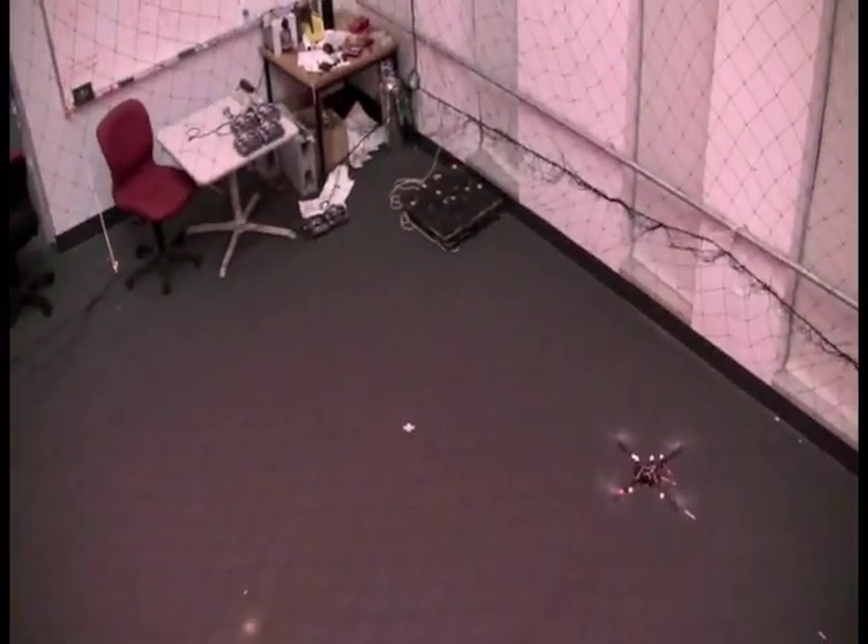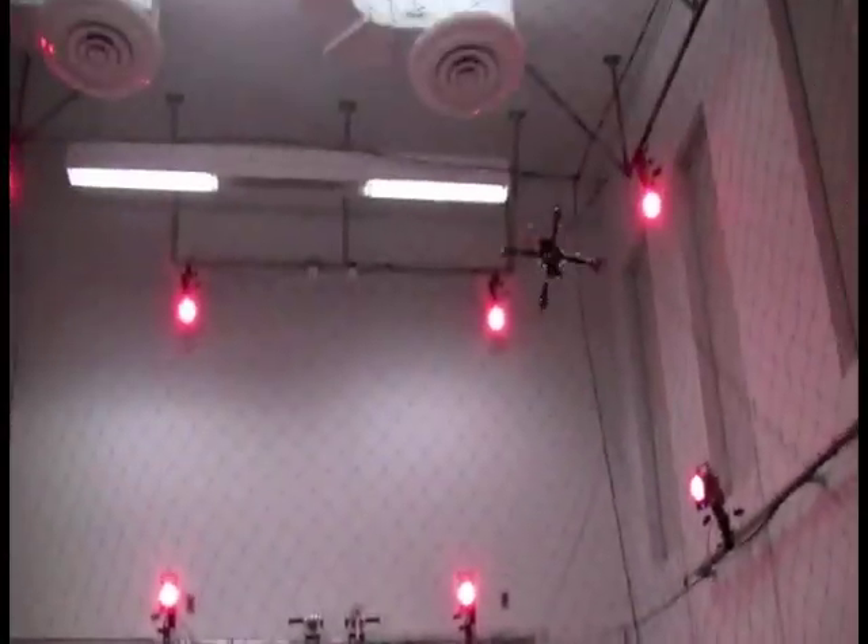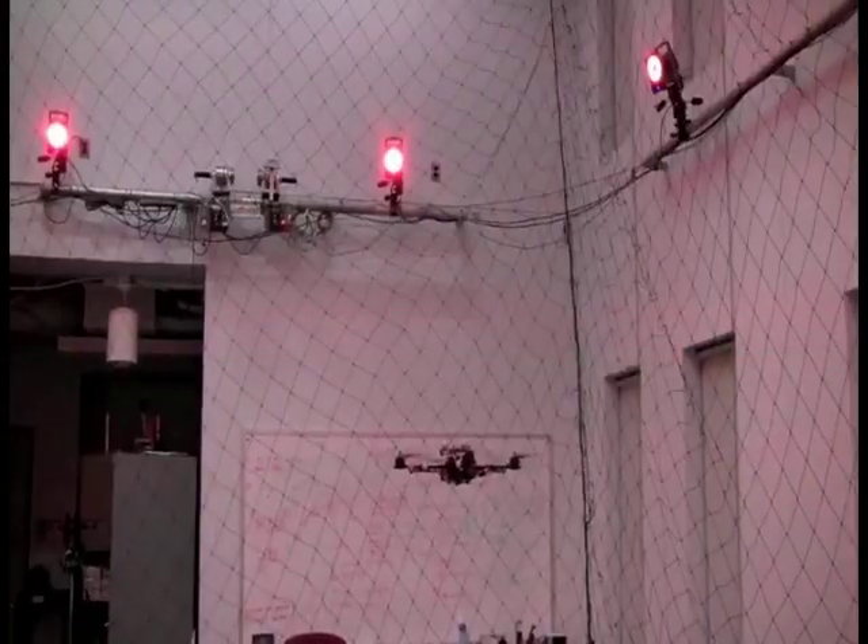We use a 20-camera Vicon system and an on-board IMU for state estimation. Here we show single, double, and triple flips.